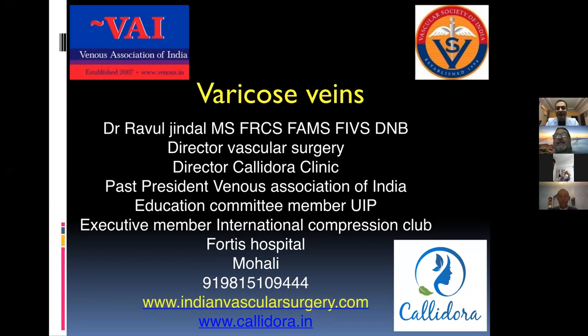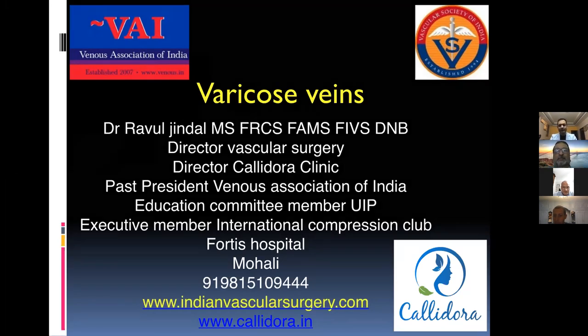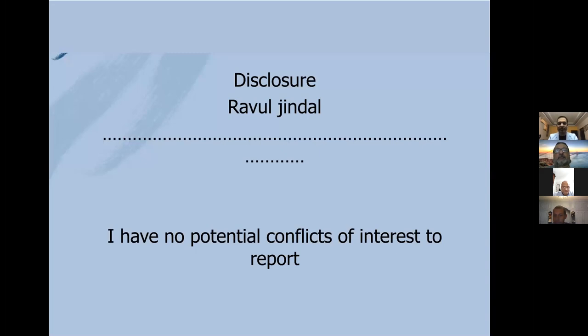We are going to discuss something about varicose veins — how do we treat in today's time and what are the different treatment options available? I don't have any potential conflicts of interest.